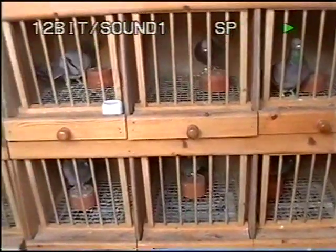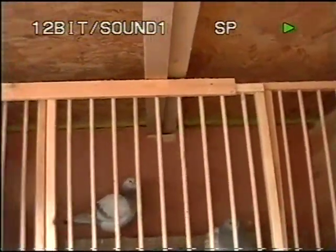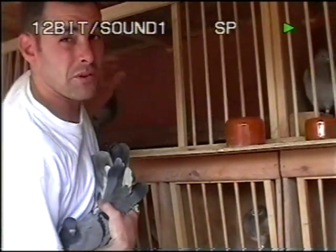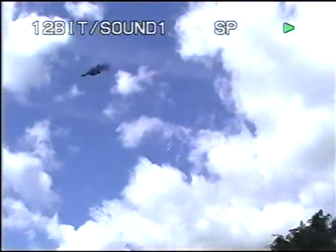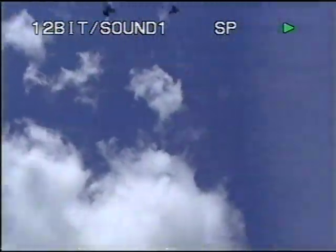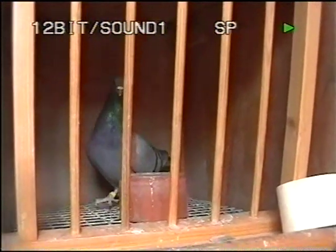Here's some more birds of Davy Black. He's got a beautiful loft — really well planned. He's about to release a kit of youngsters and fly them for about 15 minutes.